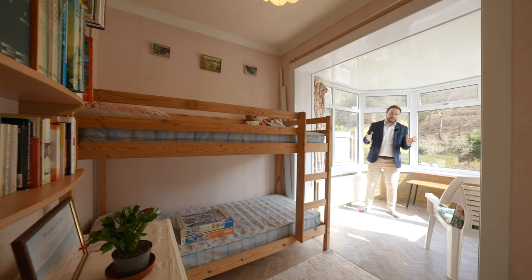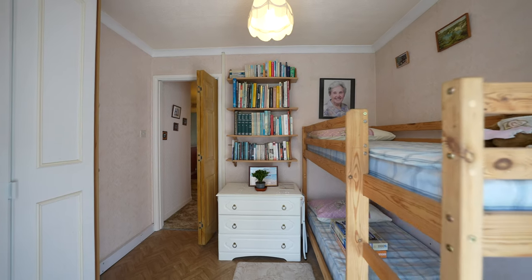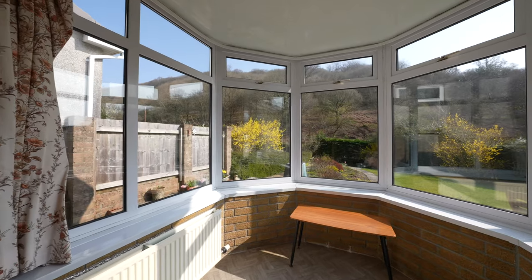A little feature about this property is that off the third bedroom you've got this small conservatory that enjoys views over the gardens and of the surrounding scenery, making it an ideal space for a home office or for a bit of reading.